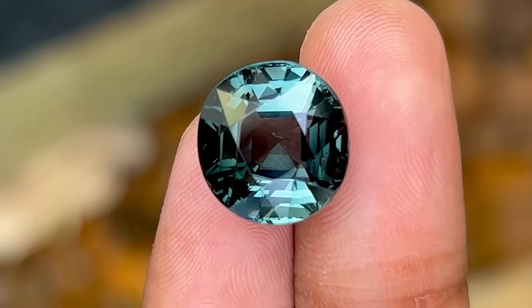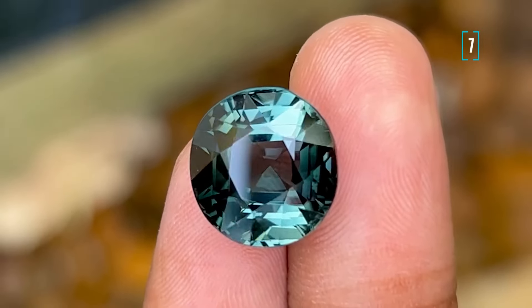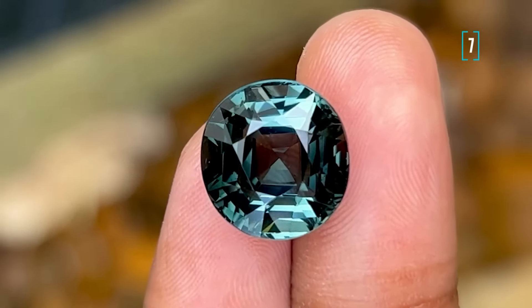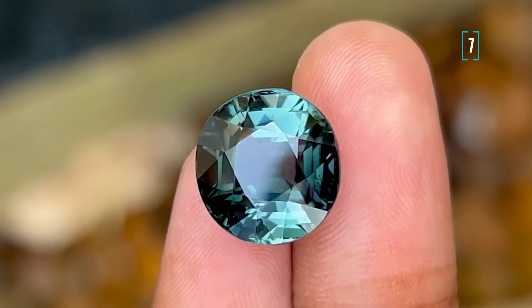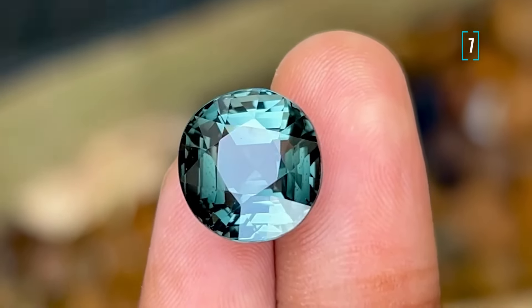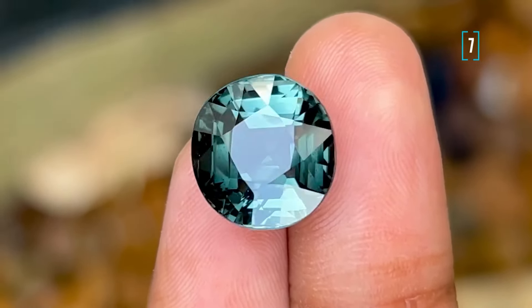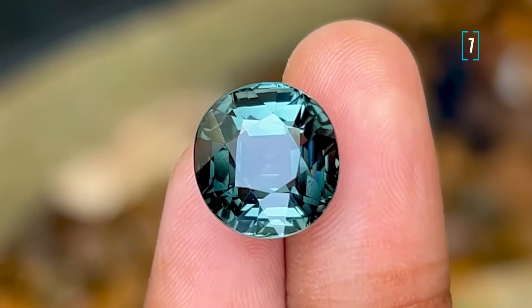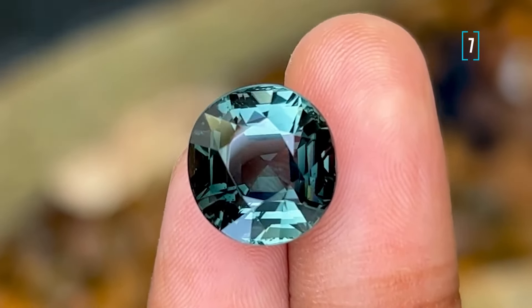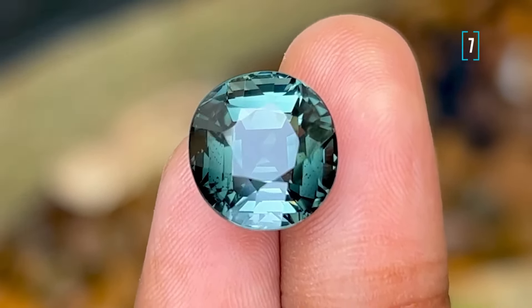Number 7 is a tourmaline from Rwanda. Now these are often thought to be mined in Rwanda, but the truth is they are actually coming from the neighboring Democratic Republic of Congo. Many dealers are hesitant to venture into Congo, so they are sourcing these gems from the border markets in Rwanda instead. The same thing happens with the Afghan tourmalines — a lot of folks don't want to risk going into Afghanistan, so they are buying up the stones from resellers in Pakistan.